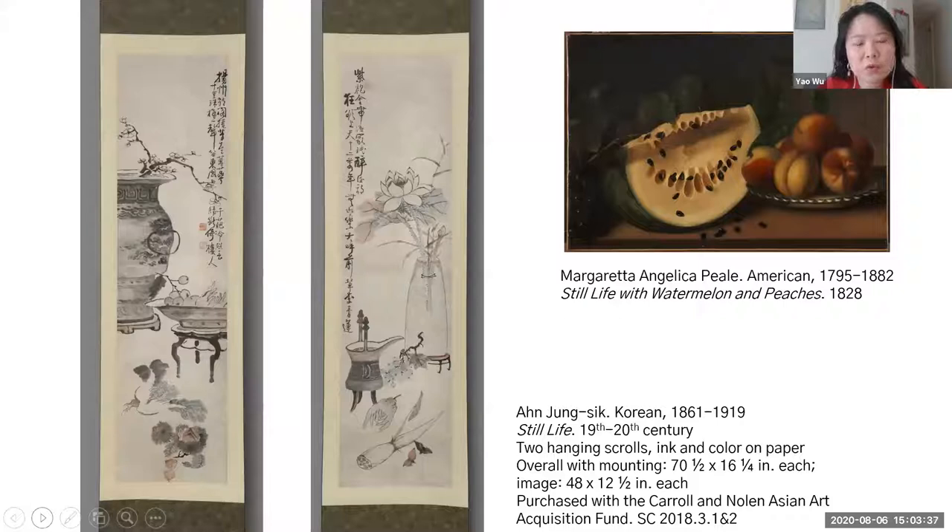These two Korean paintings are now in the format of hanging scrolls. They are inked on paper with very faint colors. I juxtaposed these two paintings with an American painting that my colleague Danielle Carabino introduced in the episode on taste two weeks ago. The point is that the genre of still life is found across cultures and across times.